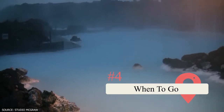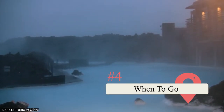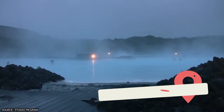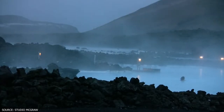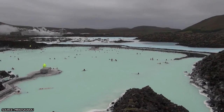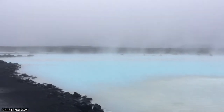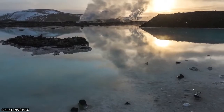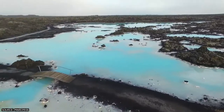When to go: if you've already flown all the way to Iceland, you surely want to hit up the Blue Lagoon at the best possible time of day. It can be disheartening to visit any big attraction and deal with more crowds than anticipated. We recommend going either in the morning or the evening. What's great about the morning is that there's no time limit — once you're in the spa, you can stay there all day if you like.